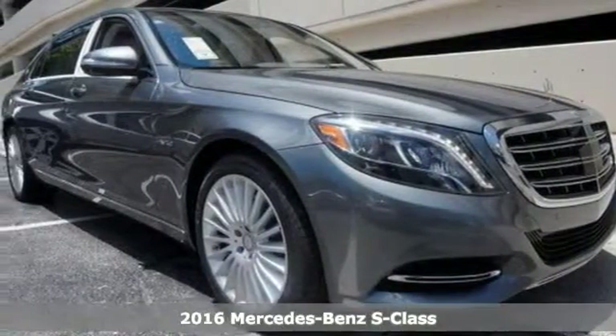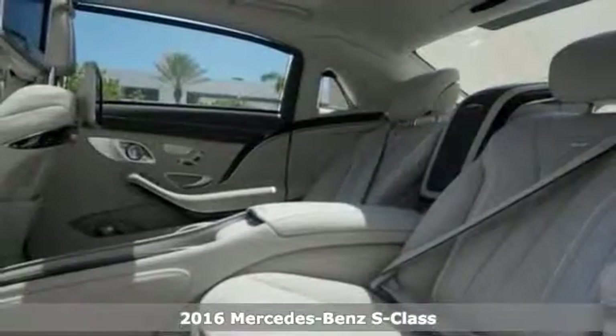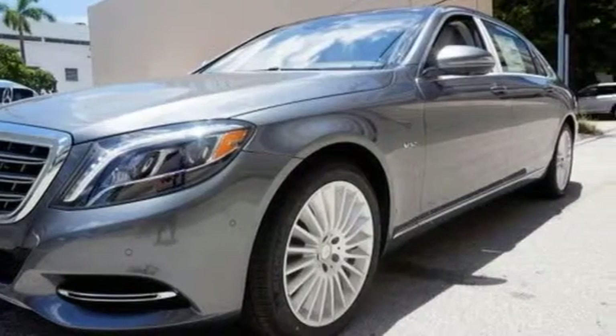Here's a 2016 Mercedes-Benz Maybach S600. This turbocharged luxury ride has a lot to offer, including lane-keeping assist, adaptive cruise control, and a dual moonroof.